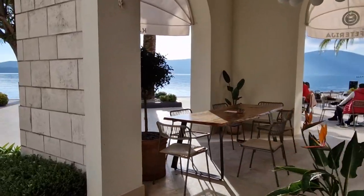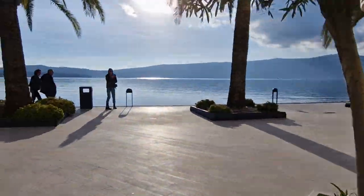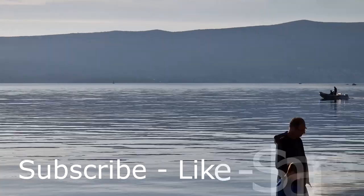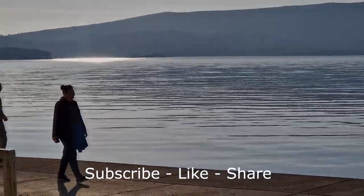For the fullness of pleasure, we advise you to have lunch at one of the local restaurants. Thank you for your interest — subscribe and like so that others can see this video. We are also waiting for you in the next issues. See you.